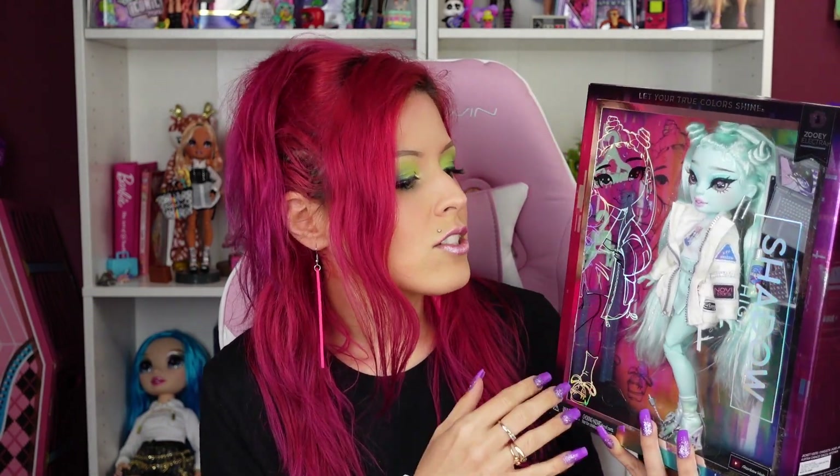The square box is great for displaying. There are only two dolls shown on the back versus the whole entire series set, which we've seen on some other packaging. There's no second outfit — just accessories — but with this one I am living for the accessories. The laptop has the Novi Stars branding, and I love the phone cases, just like with Monique. So much love for the phone cases.